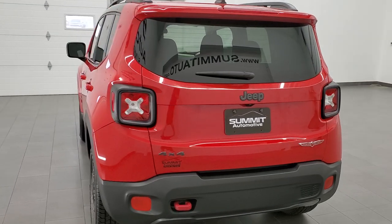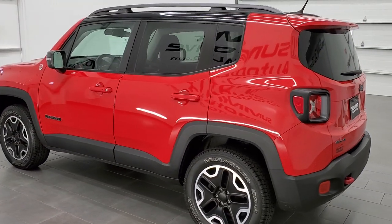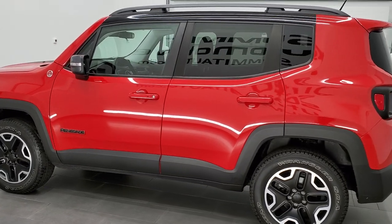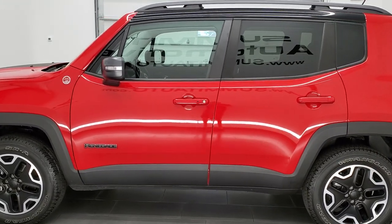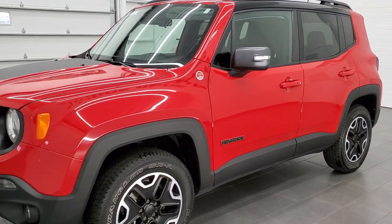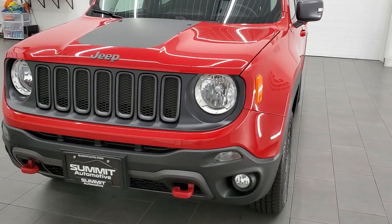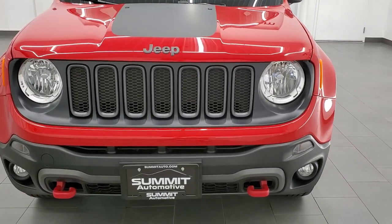This 2015 Jeep Renegade has the 2.4 liter multi-air engine, which pumps out 180 horsepower. This Jeep has been fully safetied and inspected by our service shop, has a fresh oil and filter change, and all the fluids have been checked and topped off. This vehicle is 100% ready to go.